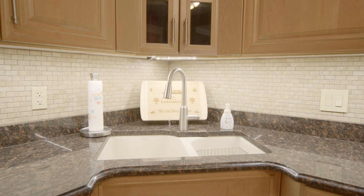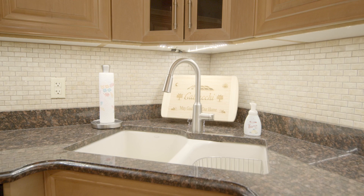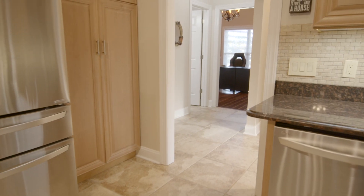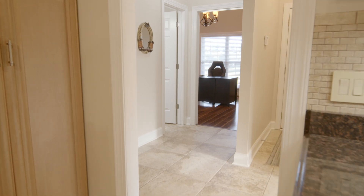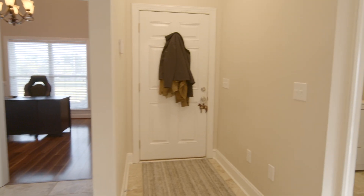Beautiful tile work for backsplashes really complements the granite countertops. There's also an additional bar sink. When you depart the kitchen, you'll note that there's easy access to what could be your formal dining room.